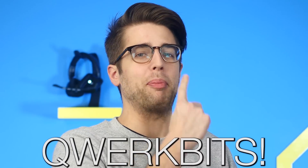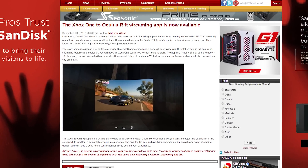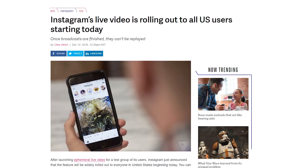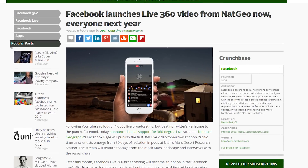It's time for Quark Bits! A number of features we previously talked about on Netlinked are rolling out today: Microsoft's Xbox app for streaming Xbox One games to Oculus Rift, Instagram is rolling out live stories and taking on Snapchat head-on, and Facebook is rolling out 360-degree live streams.